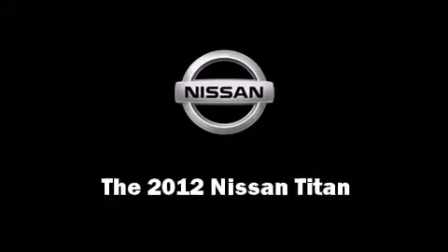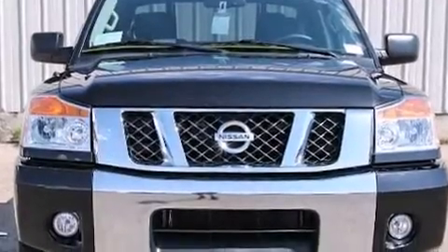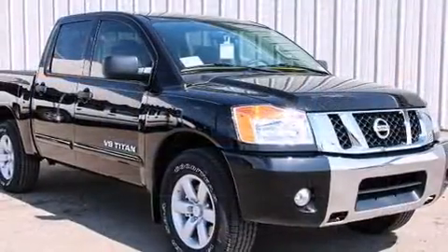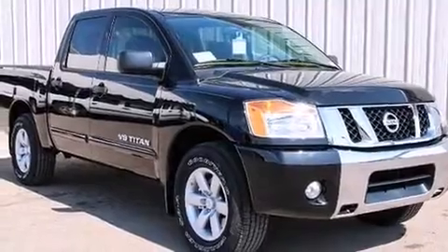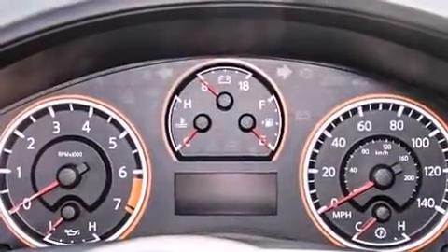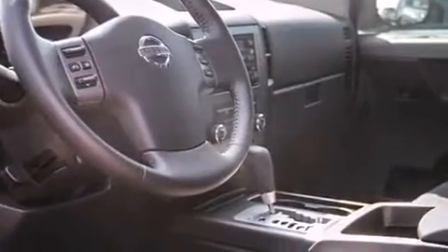Discerning drivers will appreciate the 2012 Nissan Titan. A 5.6-liter V8 engine pairs with a sophisticated 5-speed automatic transmission, providing a smooth and predictable driving experience. Well-tuned suspension and stability control deliver a spirited yet composed ride and drive.